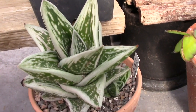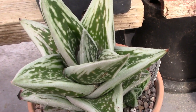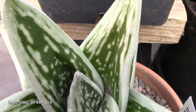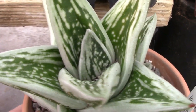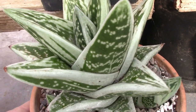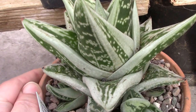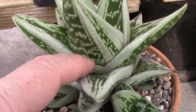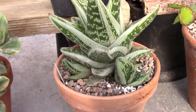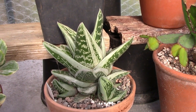Right in front we have Gasteria green ice. Doesn't it just have super markings? I really, really love this plant — so compact. You can see markings all along the edge of the leaves, very distinctive, very pronounced, very beautiful. It makes a very handsome pot plant.